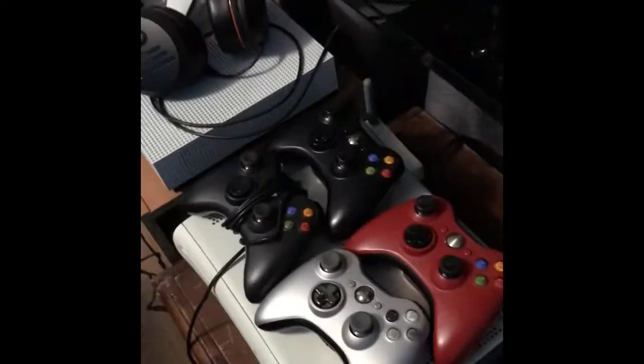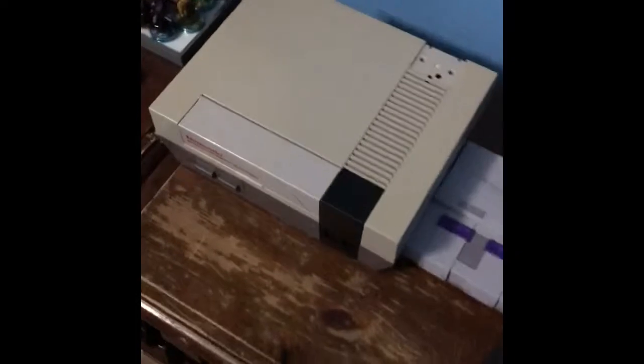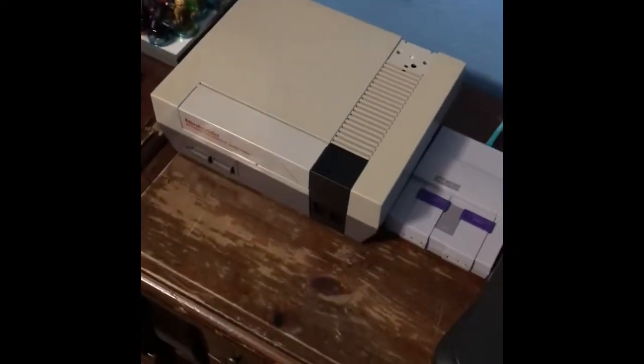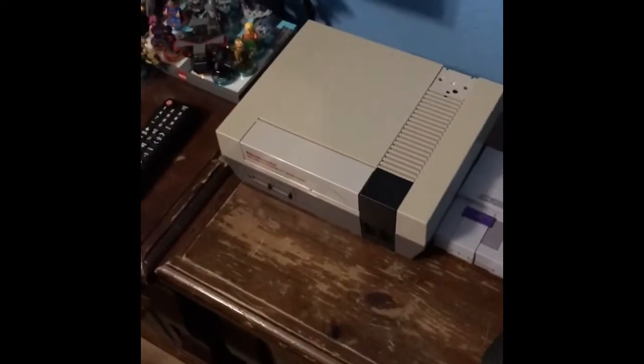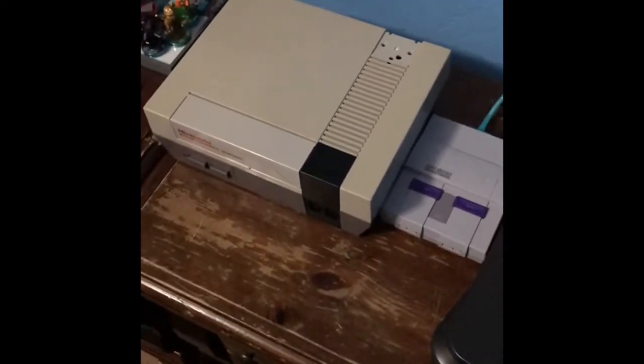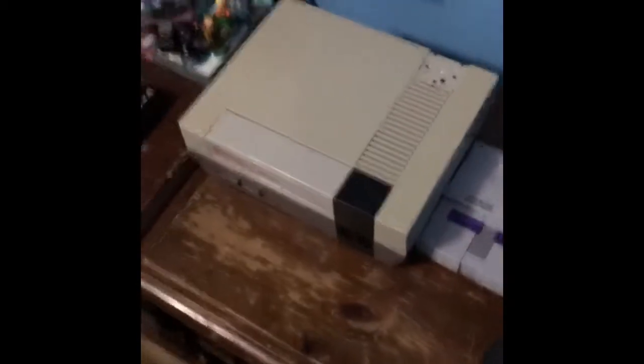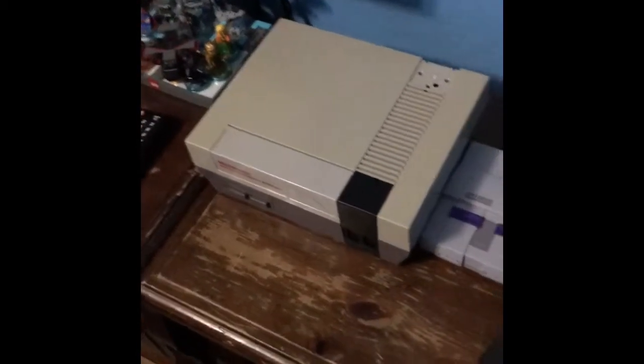Comment down below what your favorite games are for all six of these consoles: NES, SNES, N64, Xbox 360, Xbox Original, and Xbox One S. Favorite games for the NES? Pretty much almost all of them. My main favorite one — since I'm a golfer — I like NES Golf. I also love Super Mario Bros. 3, Legend of Zelda, and Faxanadu.